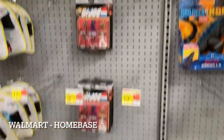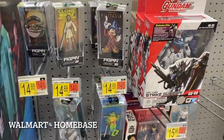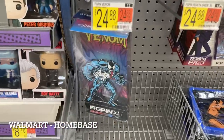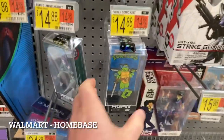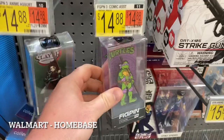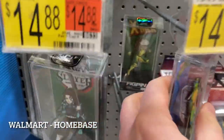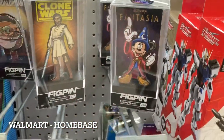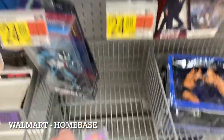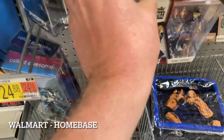Update: no new GI Joe Classifieds — they're all gone. Nothing new in NECA either. However, FigPins — let me know in the comments, do you collect FigPins? I think these are new: Ninja Turtles — Leonardo, Donatello — and there's Rogue, which has been here before. The Mickey Mouse ones from Fantasia are pretty cool too. If you're a FigPin collector, they now have the Turtles at Walmart as well. That's it for this clip, on to the next location.